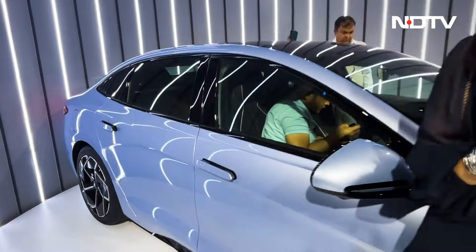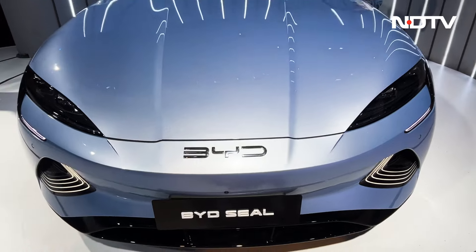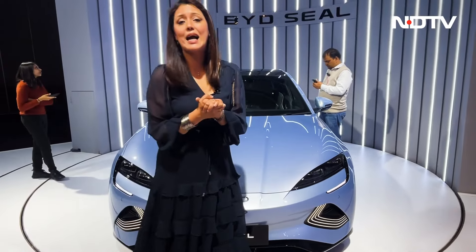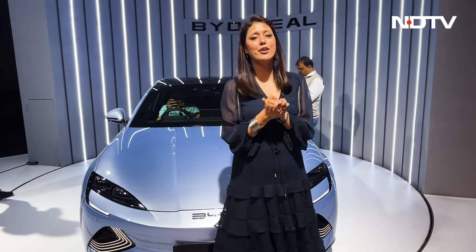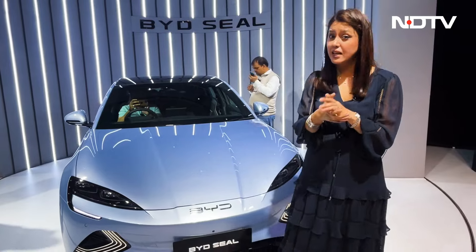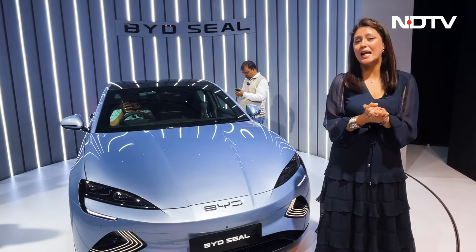The base Dynamic variant gets a power output of 201 HP with a total range of 510 kilometers. The Premium variant gets 308 HP and a range of 650 kilometers — this is a claimed range. The Performance variant, priced at 53 lakh, gets a power output of 523 HP and a total range of 580 kilometers, and it claims to do 0–200 km/h in 3.8 seconds.